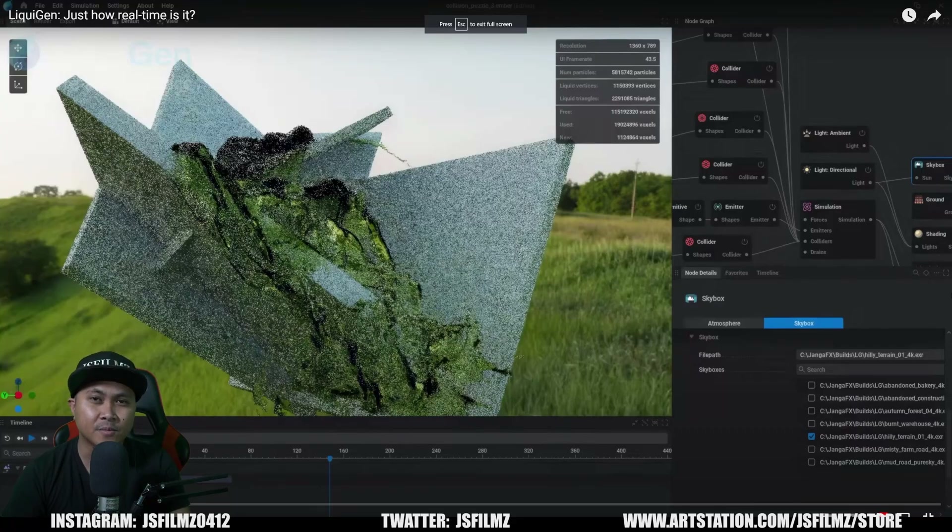Hey, what's going on, y'all? Jay from JSFilms. In this video, we're going to be checking out DjangoFX's Liquid Gen Real-Time Water Sim.